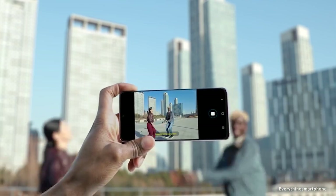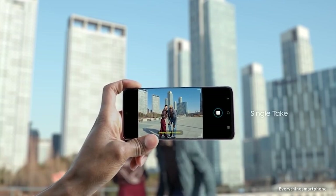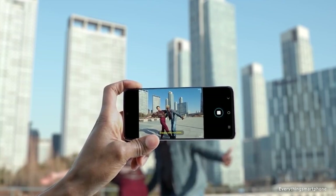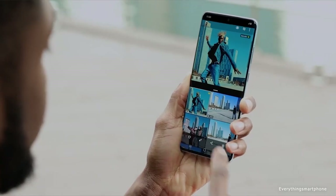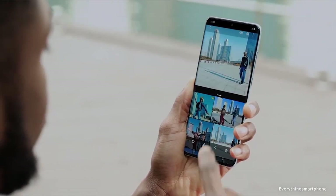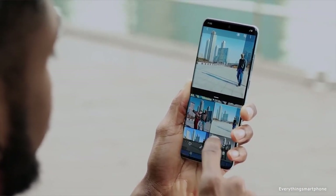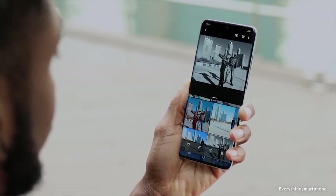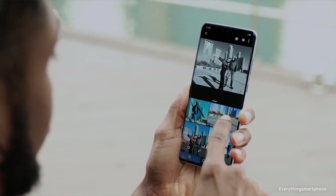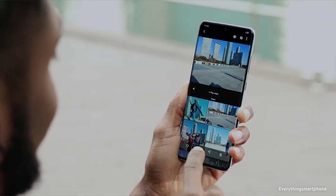For the main camera, it has a quad camera setup on the back side: a 12MP main shooter with f/1.8 aperture, a 16MP telephoto lens with f/2.0 aperture, a 12MP ultrawide lens with f/2.2 aperture, and a TOF 3D camera with 0.3MP and f/1.0 aperture. On the front side, it has a 10MP selfie camera with f/2.2 aperture.